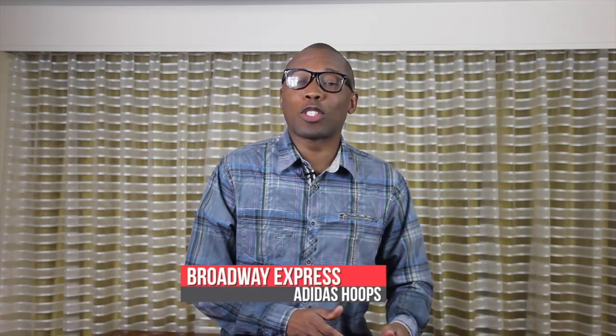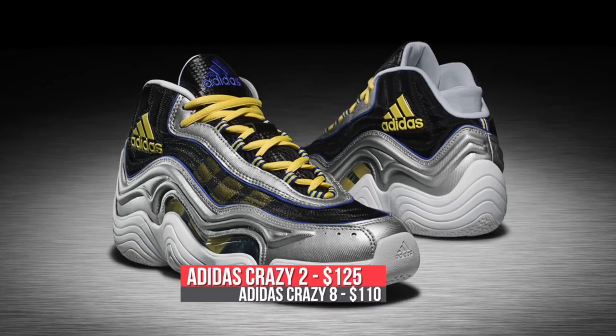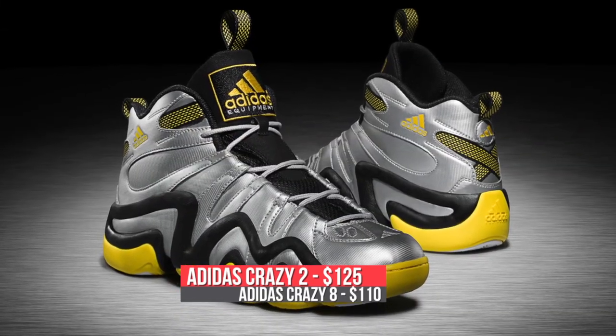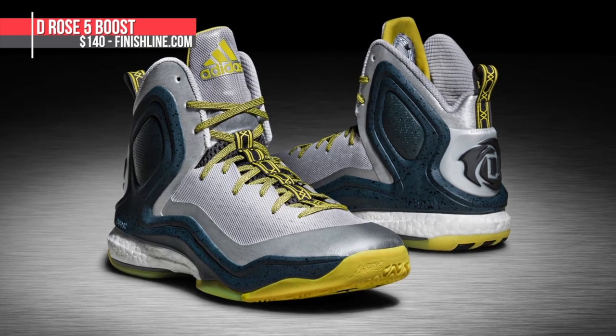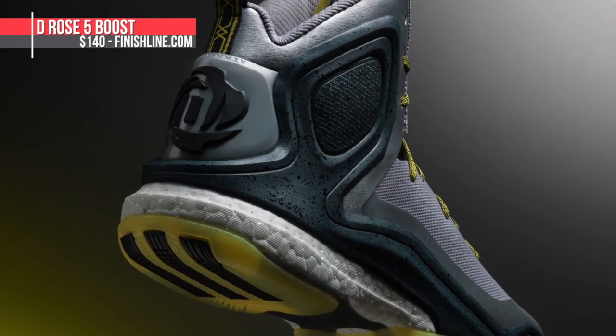Adidas Hoops is mixing the old school and the new school with the Broadway Express Collection. That collection includes the Crazy 8, the Crazy 2, and the D-Rose 5 Boots. All three have a mix of metallic silver, yellow, and black — colors found on the actual Broadway Express subway. The Crazy 8 is $110, the Crazy 2 is $125, and the D-Rose 5 Boots will cost you $140.